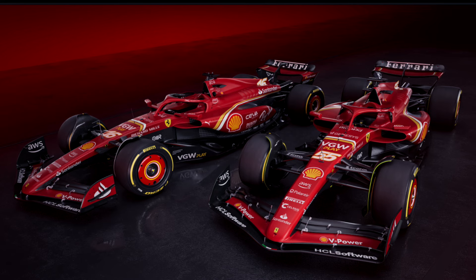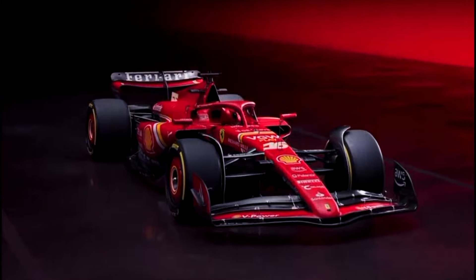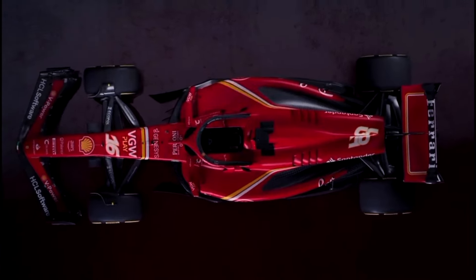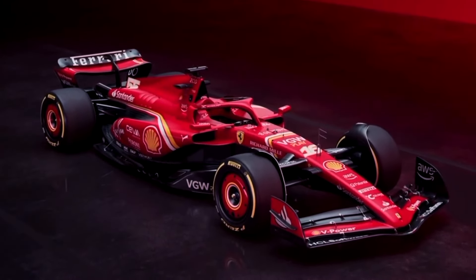It looks cool on that downwash and it looks very beautiful — I hope it delivers what they want and desire. It's going to be a beautiful competition this season. The floor is also looking totally new. We can't see the underneath of the floor now, but the side wash is also like last year but a little bit different — and it's beautiful.